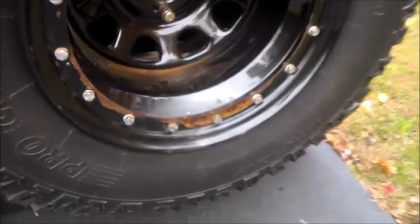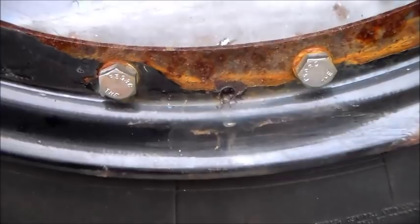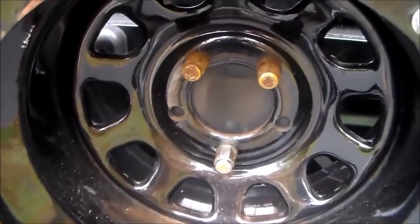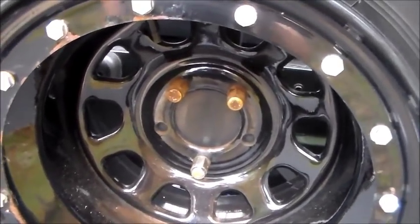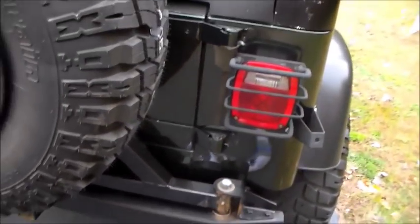I drilled a hole to let water run out of the spare tire carrier — it was holding water and rusting. I pulled the grody lug nuts off and put anti-seize on right away, because I've seen too many Jeeps where those things are on there forever. So, why a Jeep?